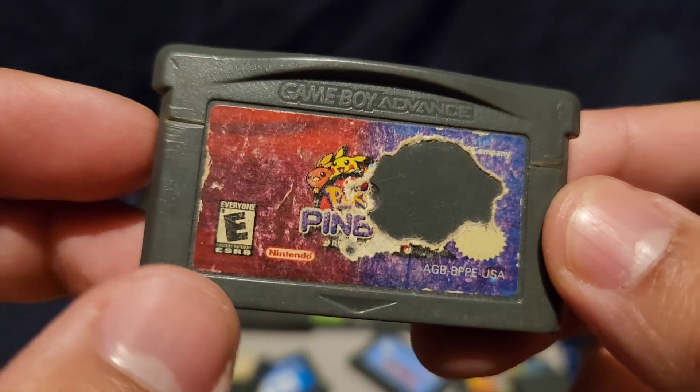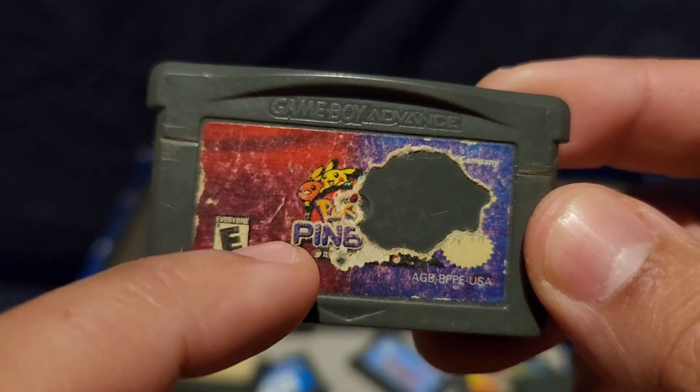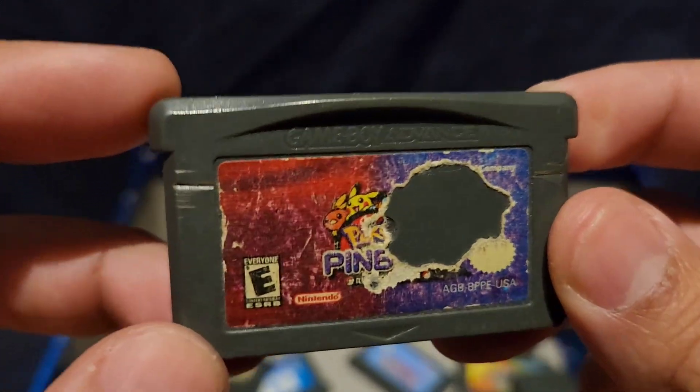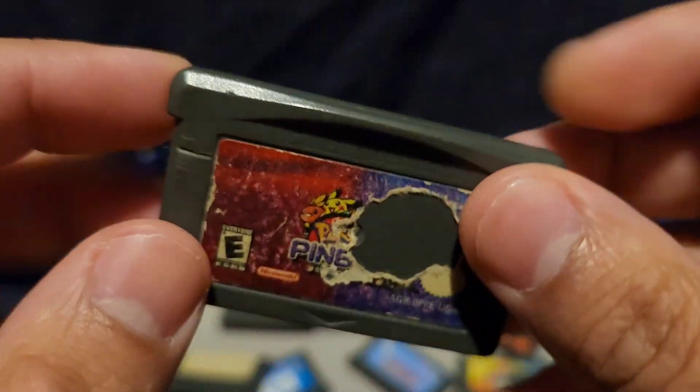Here's another Game Boy cartridge that's really badly beat up. It's like a pinball game. The sticker's been torn off, old and rugged. There's a Pikachu on it — I don't even know what it is exactly. This game is very beat up. I don't know how it survived and I don't even remember how I got this one.